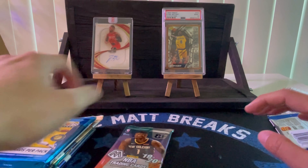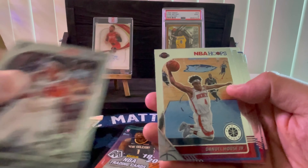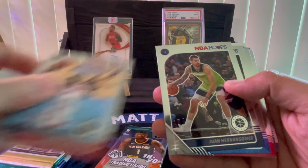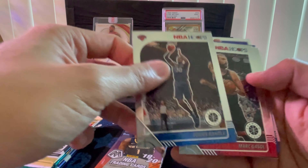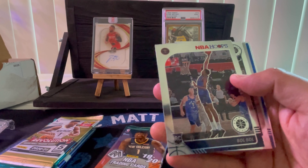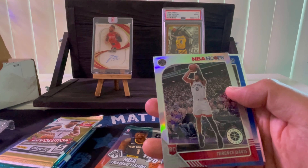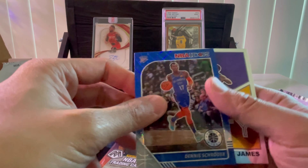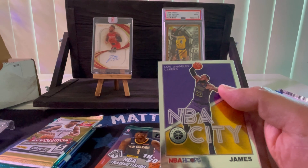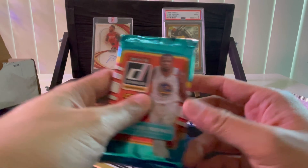Let's skip Mosaic for now and try another Hoops — 12 cards per pack. Andrew Drummond, Jared Allen, House Junior, Juan Gomez, Julius Randle, Marcos Saul, Maurice Wagner — we got a Bobo — Rui Hachimura, Terence Davis, Dennis Schroeder, and LeBron James.